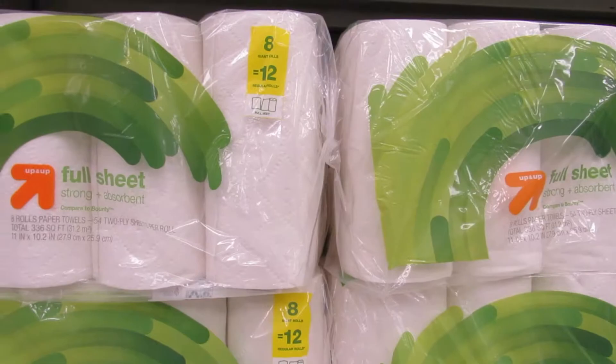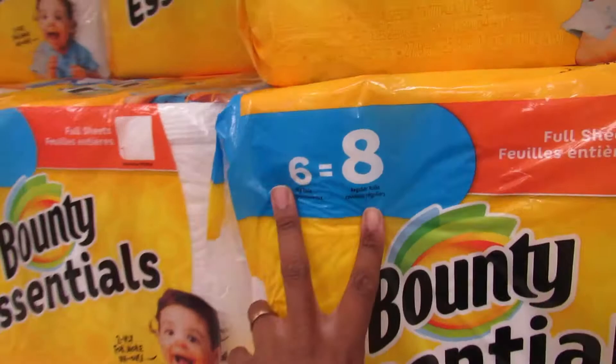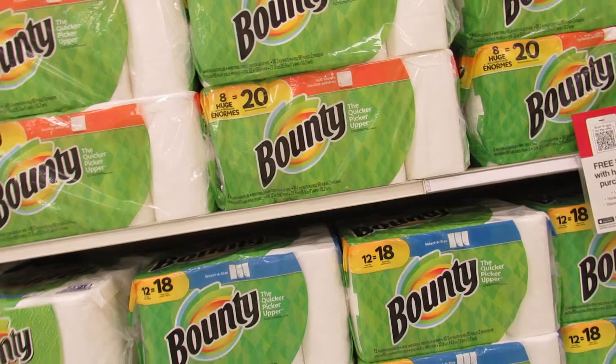Paper towel math: eight rolls equals eight giant rolls or 12 regular rolls. Six giant rolls are eight. We have eight equals twelve down here. This one — eight huge rolls equals twenty. The six equals eighteen.